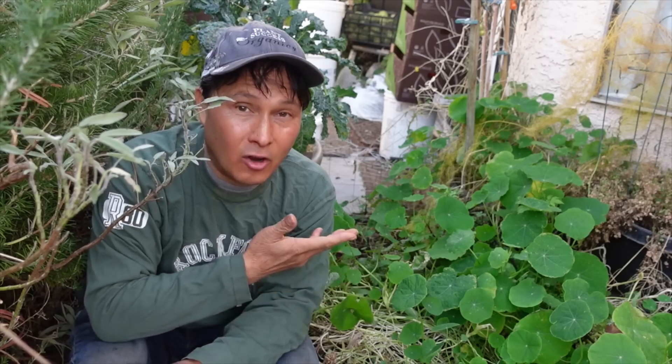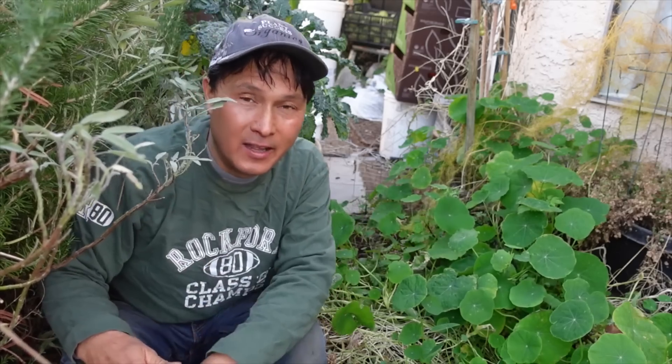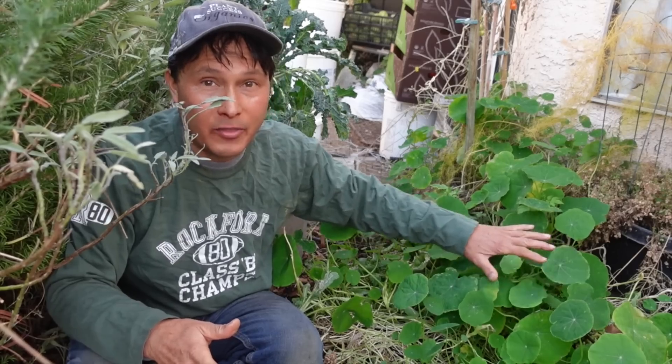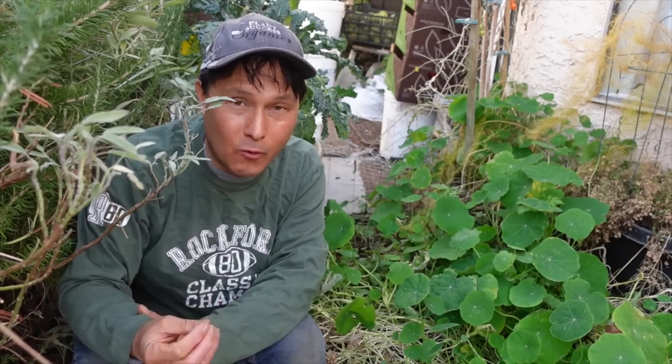The plant today is called the Indian Cress. It tastes similar to watercress, and when it was originally found by Europeans who came into Central and South America, they found this literally growing wild. It's called Indian Cress because of the Native Americans that the settlers found when they came to Central and South America. So this grows from Central America, South America, places like Peru, even Mexico, where it grows as a wild food year round. This plant has also been renamed, and the common name most people know it by is garden nasturtium or nasturtium flowers.